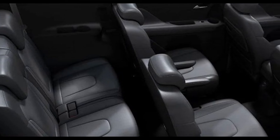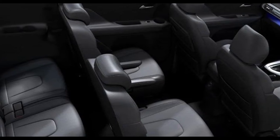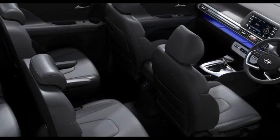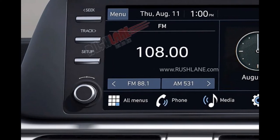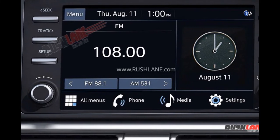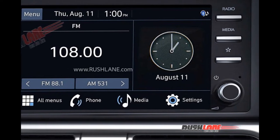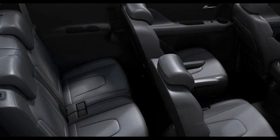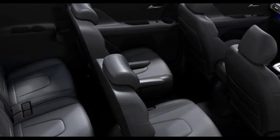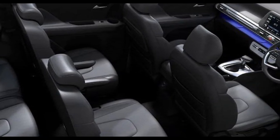Inside the cabin, the Hyundai Stargazer gets a six-seater layout with captain seats in the middle row. Hyundai says the cabin has been designed for greater comfort and convenience. Key features include an 8.0-inch touchscreen infotainment system, digital instrument cluster, wireless charger, and roof-mounted aircon vents for rear passengers. Practicality is further enhanced by a foldable tray, cup holder, and seat back pocket behind the driver's seat.